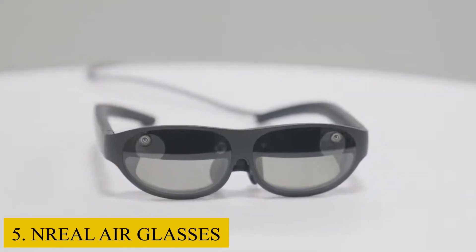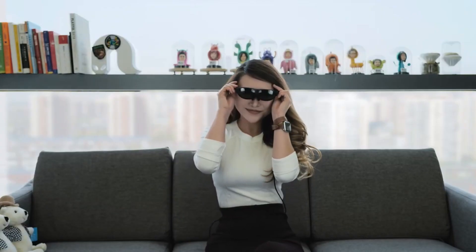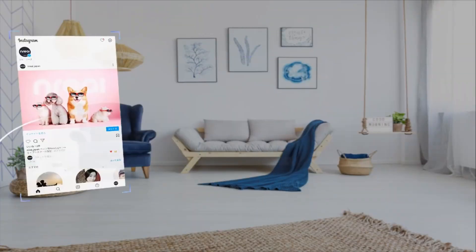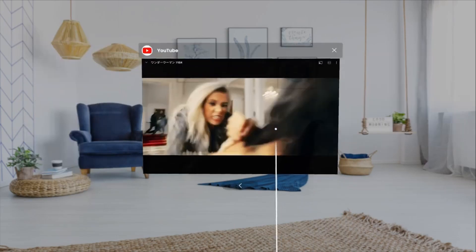Number 5: Enreal Air Glasses. In cooperation with EE, Enreal's newest smart glasses will be available in the UK this spring. The Enreal Air Glasses have two basic modes of operation: air casting and MR space.